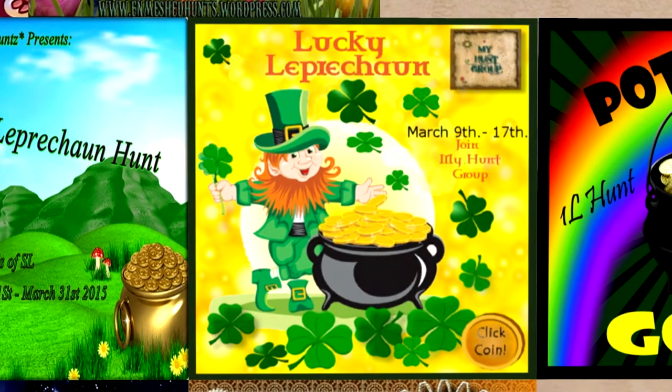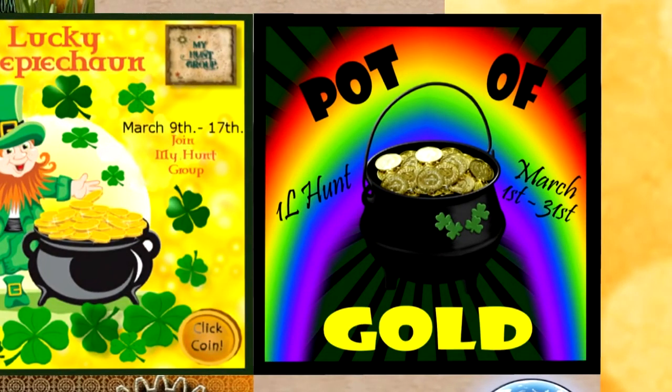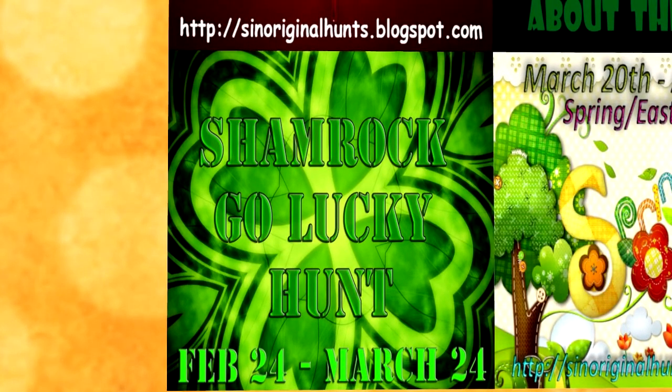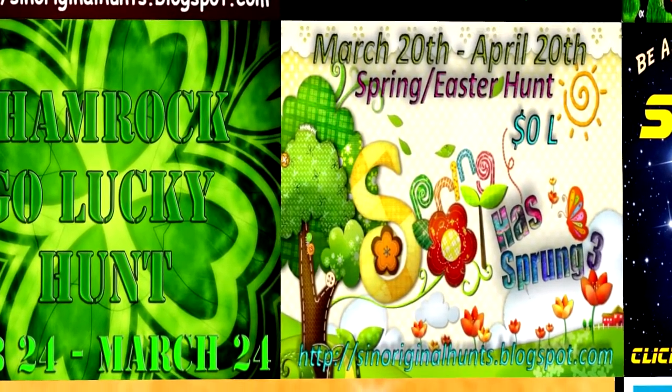Pot of Gold Hunt: hunt dates are March 1st to March 31st. This is an open-themed grid-wide hunt and you will be looking for a one Linden pot of gold. Shamrock O' Lucky started on February 24th and goes until March 24th. This is a grid-wide hunt with a bit of a difference — the hunt items will be a complete outfit for a female avatar and will be Saint Patrick's Day or green themed. The hunt object will be a shamrock.